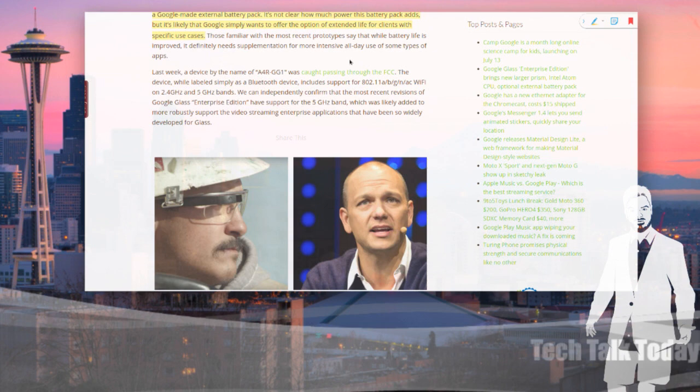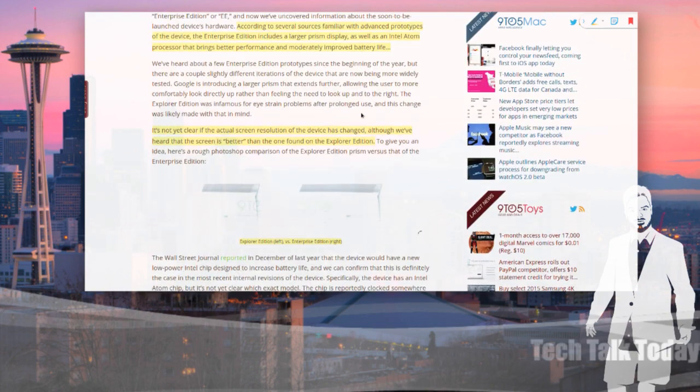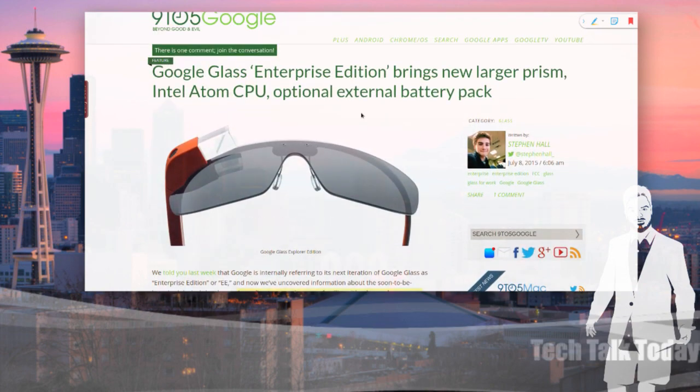It was just labeled as a Bluetooth device, but remember, that's one of the ways Glass communicates with your phone. It includes support for 802.11 A, B, G, N, and AC Wi-Fi on both 2.4 GHz and 5 GHz bands. Rumors from people familiar with the matter say the Enterprise Edition of Google Glass will have 5 GHz Wi-Fi. All these rumors coming together with an FCC device matching the chipset suggests Google Glass may have something for us — or at least for the enterprise — very soon. That would probably mean a higher price.